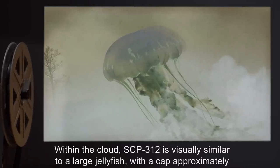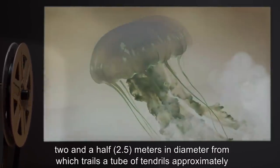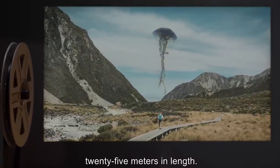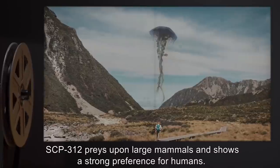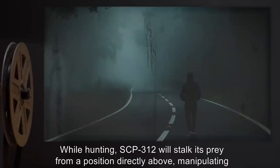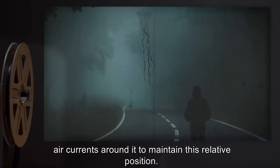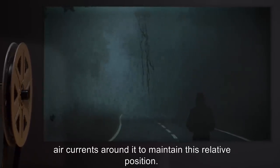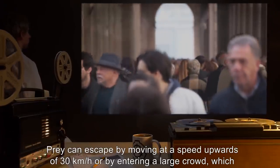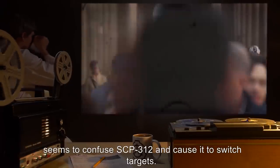Within the cloud, SCP-312 is visually similar to a large jellyfish, with a cap approximately two and a half meters in diameter, from which trails a tube of tendrils approximately 25 meters in length. SCP-312 preys upon large mammals and shows a strong preference for humans. While hunting, SCP-312 will stalk its prey from a position directly above, manipulating air currents to maintain this relative position. Prey can escape by moving at a speed upwards of 30 kilometers an hour, or by entering a large crowd, which seems to confuse SCP-312 and cause it to switch targets.